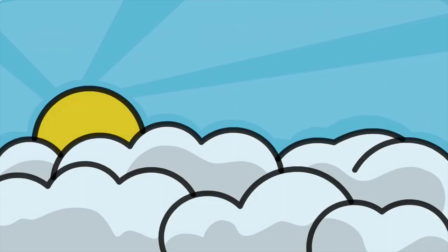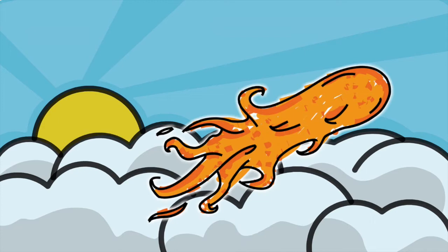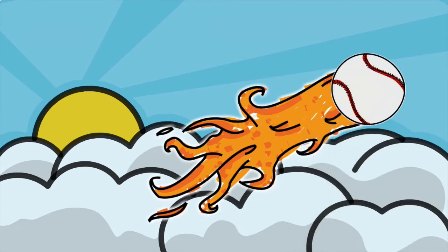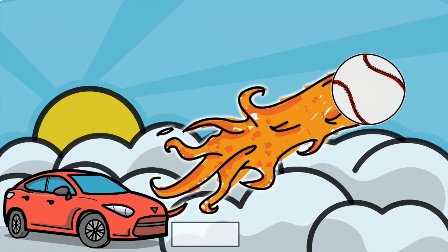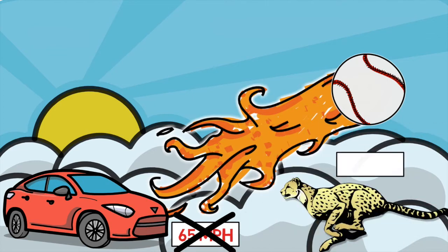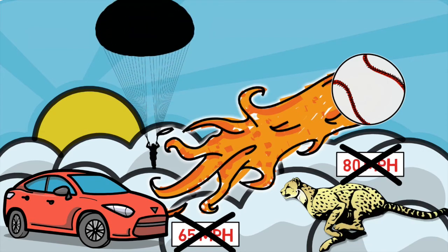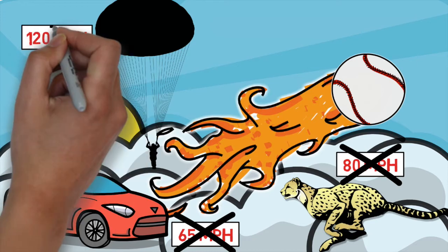We have all been to the ballpark and seen balls hit hard, and until recently, we weren't quite able to measure just how hard. But with today's latest technology installed in all of the big league ballparks, we can now see exactly how hard these balls are being hit. It's faster than the average speed you travel on the highway, faster than a cheetah running full speed, and about the same speed as the peak speeds reached by average skydivers. Baseballs are being hit at nearly 120 miles per hour in today's game.